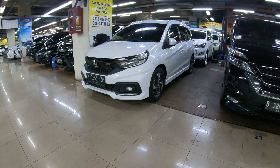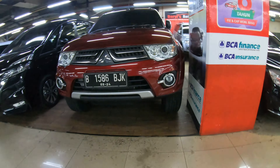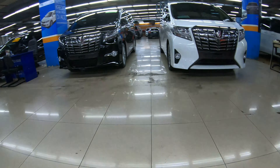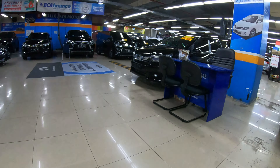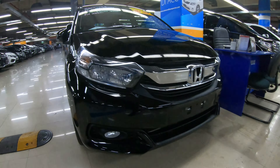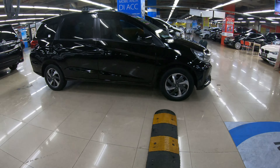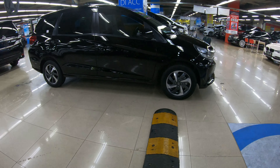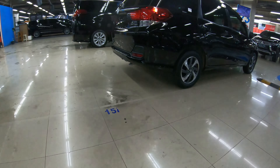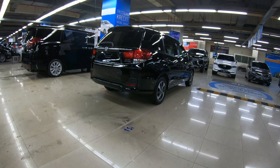Takutnya nggak konsisten — kita cuma ngasih informasi bagi yang mencari atau butuh mobil bekas. Di sini bekas semua ya, walaupun tahun muda pasti bekas semua. Alphard ada, Vellfire banyak banget, Mobilio ada, Brio lama, Brio baru ada. Mobilio 2017 ada, Brio 2019-2020 ada. Komplit banget.